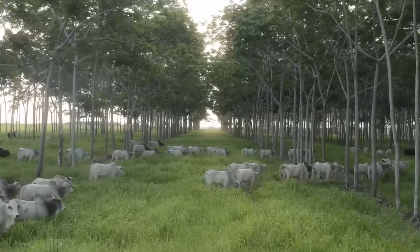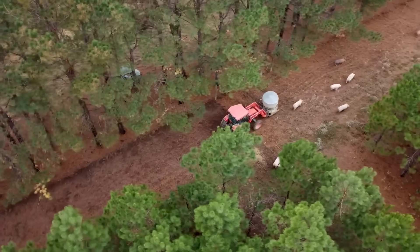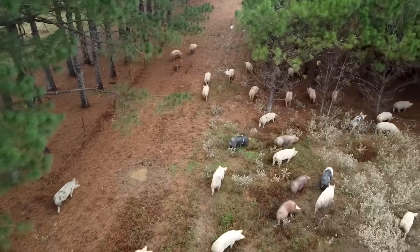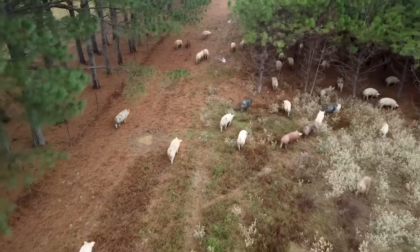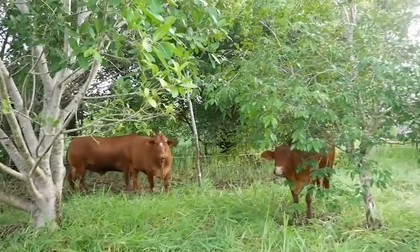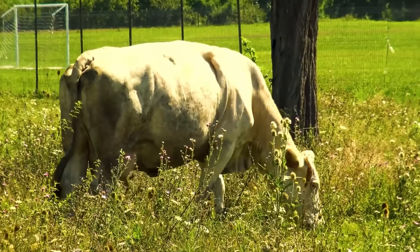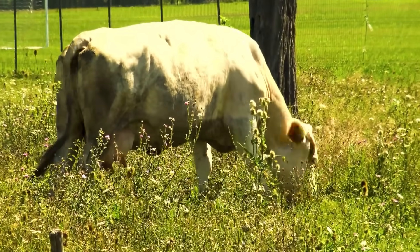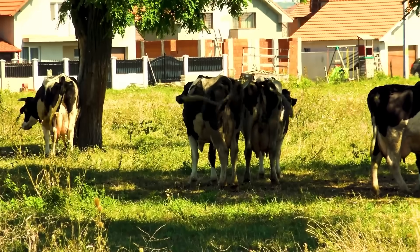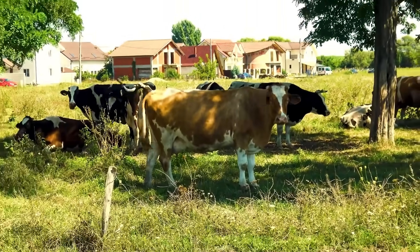Researchers in the UK found that silvopasture systems using honey locust increased pasture-carrying capacity by 40% compared to open grassland — the same acre held 40% more animal days simply because of the trees. And perhaps the most overlooked advantage: animals harvesting their own feed. Every pod a cow eats straight off the ground is a pound of hay you didn't have to cut, bale, haul, or buy. That's less diesel, less labor, and more profit margin — before you even factor in the soil fertility you're banking year after year.